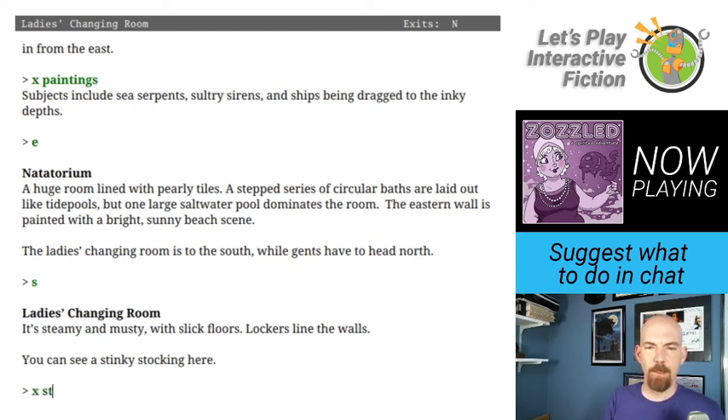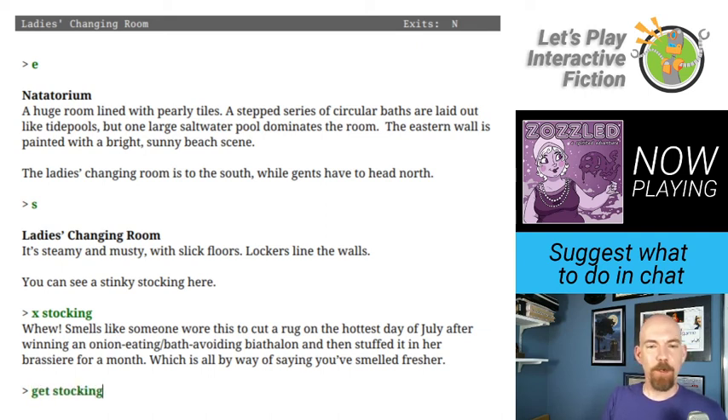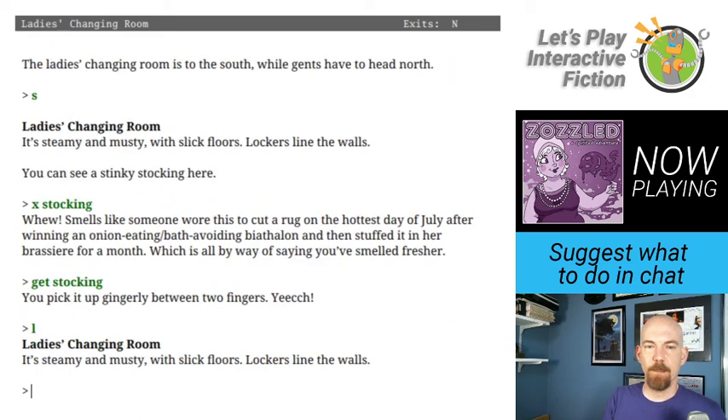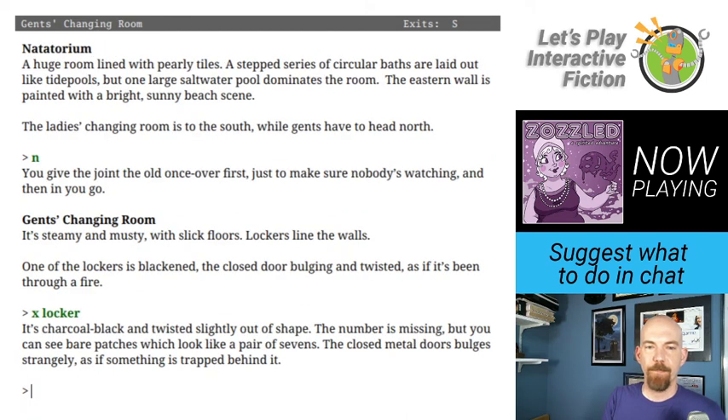The stocking smells like someone wore it to cut a rug on the hottest day of July after winning an onion eating slash bath-avoiding biathlon and then stuffed it in her brassiere for a month — which is all by way of saying you've smelled fresher. I pick it up gingerly between two fingers. Back into the gents — one of the lockers is blackened, the closed door bulging and twisted as if it's been through a fire. The number is missing but you can see bare patches which look like a pair of sevens. The locker is tightly sealed — whatever's beyond it is still too strong.